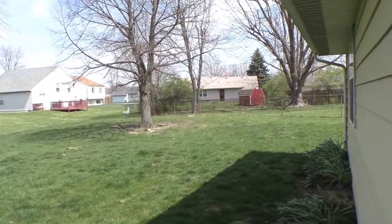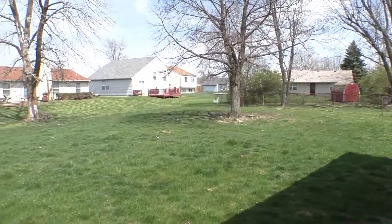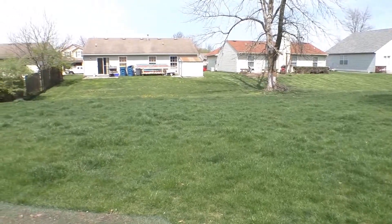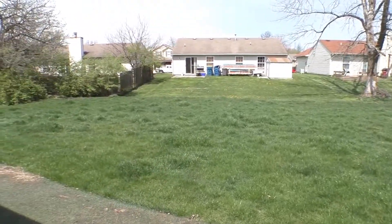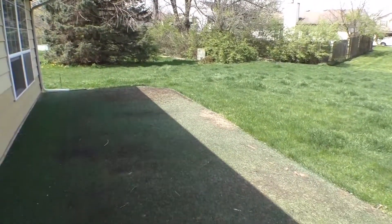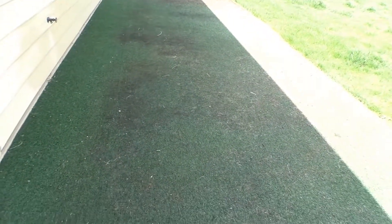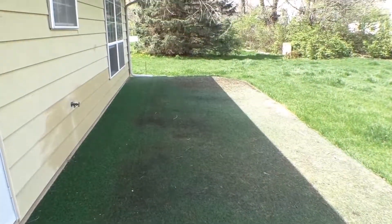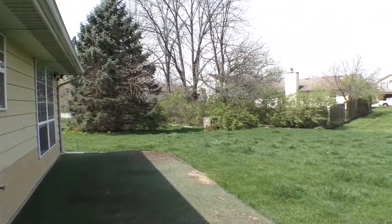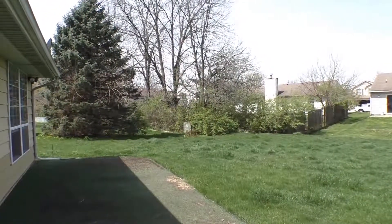This is our backyard — you can see it's quite large with some good trees that just haven't budded yet, and we're just getting into spring. You can see how large our patio is. It also has storm doors on the front and the back, so you have great cross ventilation in this home. This is ES Property Management — we hope you have enjoyed this video. May this give you a good idea if this is to be your next new home. Please give us a call if you have any questions. Thank you.